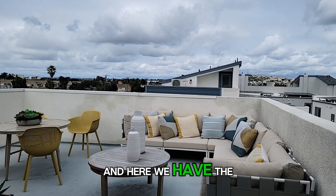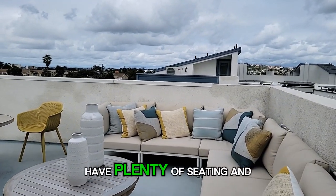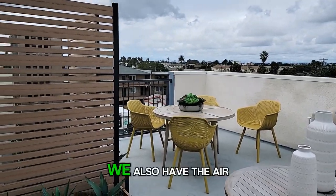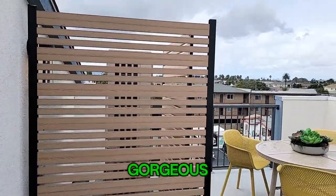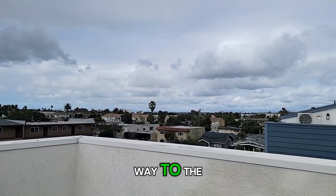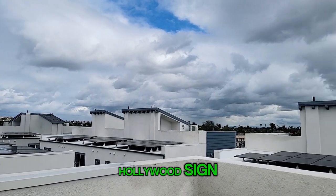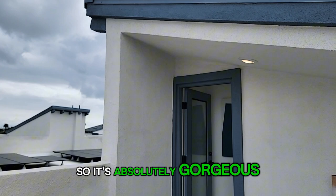And here we have the rooftop deck — it is gorgeous up here. We have plenty of seating and room for a table. We also have the air conditioner up here. And absolutely gorgeous views — I'm told that on a sunny day you can see all the way to the Hollywood sign, and on snowy days you can see the mountain caps. It is absolutely gorgeous.